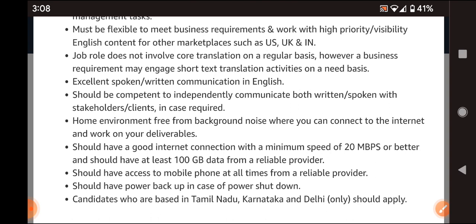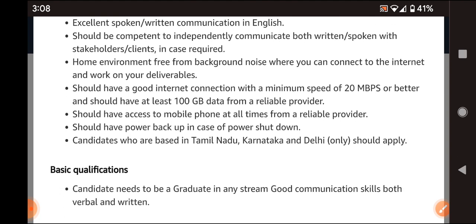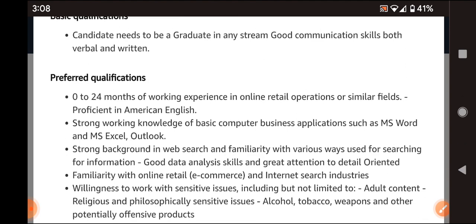The home environment must be noise-free with a reliable phone connection, since the company will communicate with you via phone. Power backup is an added advantage. Candidates based in Tamil Nadu, Karnataka, and Delhi can apply. Any degree — in any stream — is acceptable, along with good communication skills in English.